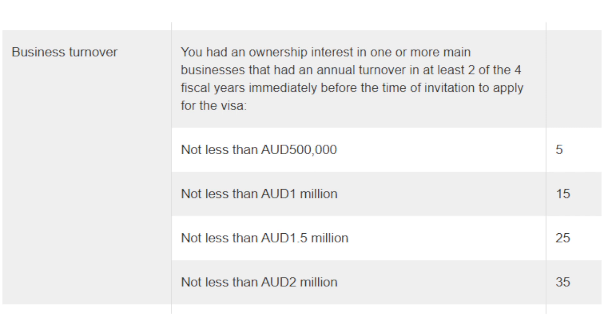For these visa subclasses you also get points for your business turnover. If your business turnover is at least Australian $500,000 in at least two of the four fiscal years, you will get 5 points. If the turnover has been at least Australian $1 million in at least two of the four fiscal years, you will get 15 points. If the turnover is Australian $1.5 million you will get 25 points, and if it is $2 million you will get 35 points.